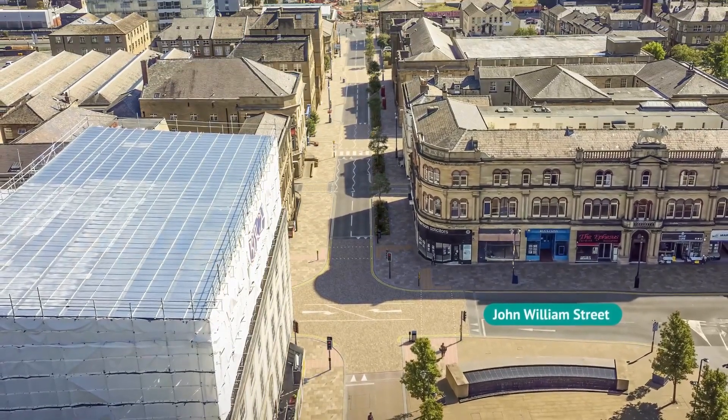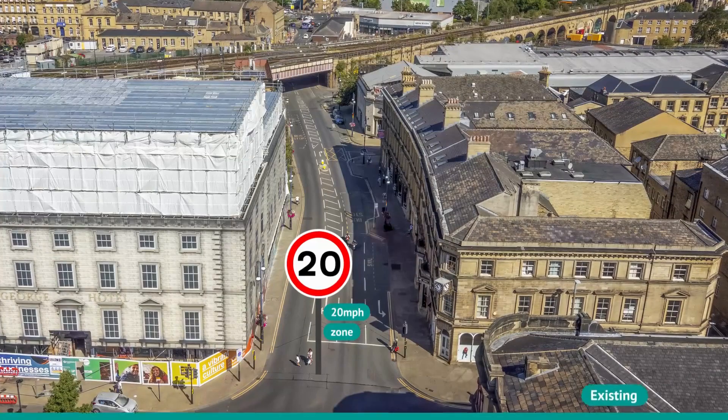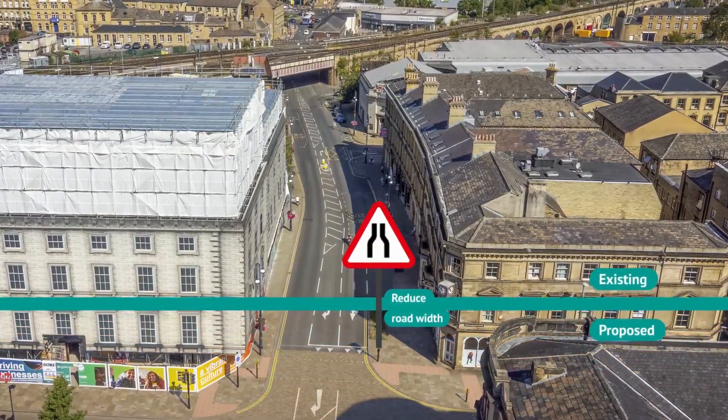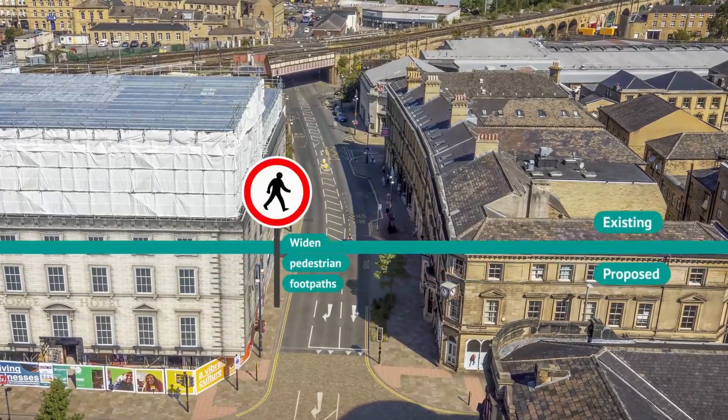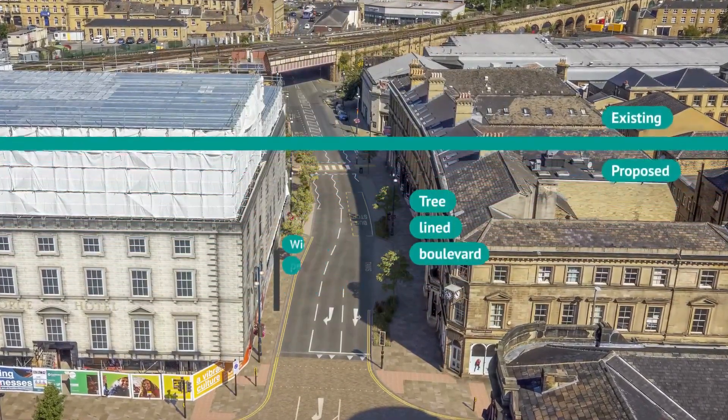John Williams Street connects the station and the square with the market at Brook Street. In our proposals, the road is narrowed. Both sides of the street have wider pavements, landscaping and sustainable drainage to create a tree-lined boulevard.